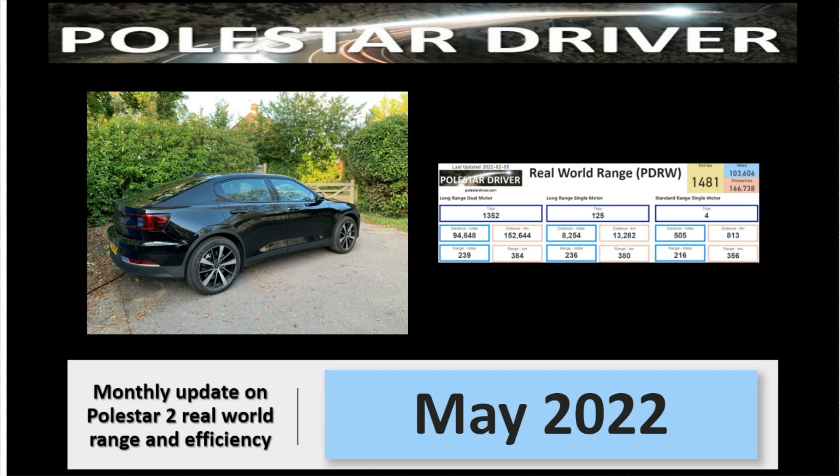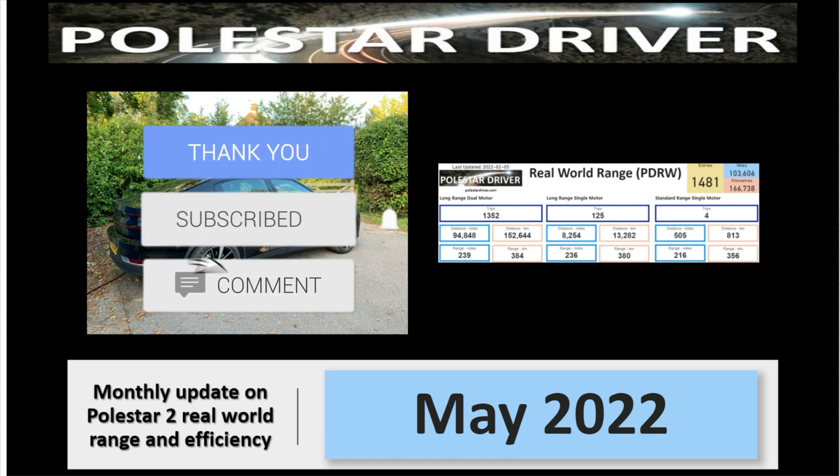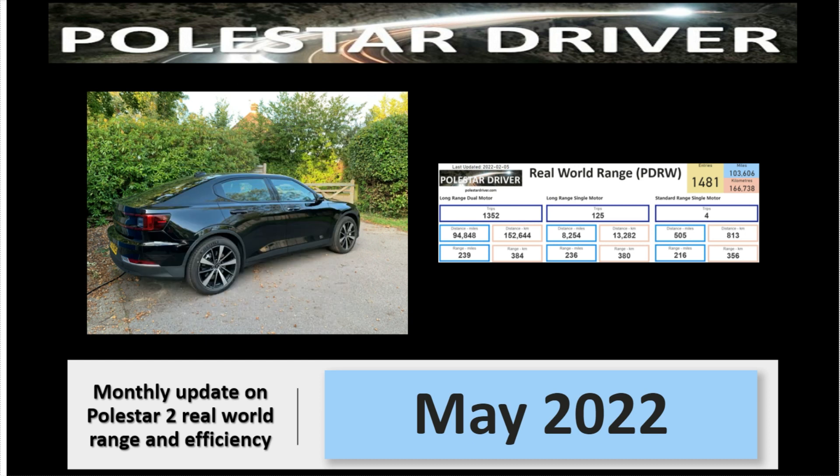That's it for this short update for May 2022. If you like these videos, please give it a big thumbs up. If you are new here, please consider clicking on the subscribe button and the notification bell so that you know when the next month's video is released. Thanks for watching — let me know in the comments below if you have any comments or ideas on additional data you'd like to see in the report. I'll see you next time.